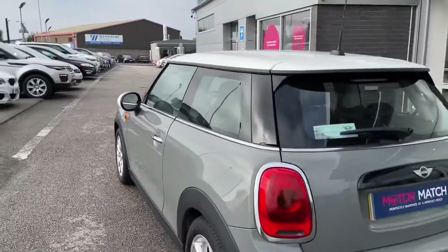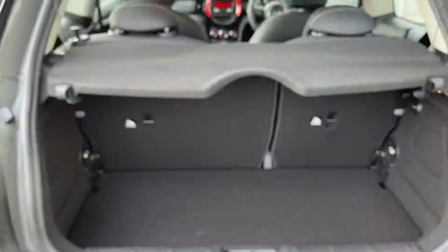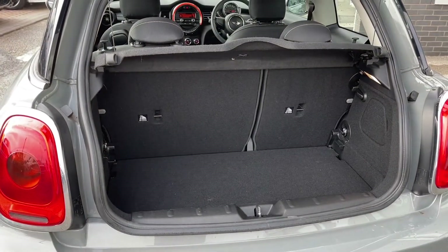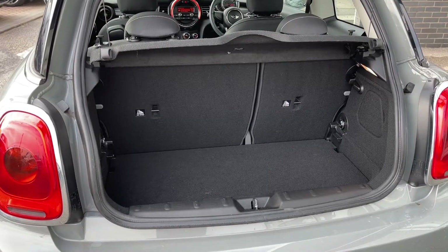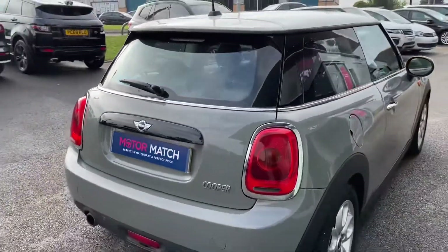Going around to the rear of the vehicle, you can see how streamlined it really is and it does give off that classic Mini look. But even though this is a compact car, there is still loads of room available in the boot. This means you can go away on a weekend and store luggage easily, or if you've got any shopping you'll have no problem at all. If you do need any extra room, you can fold the rear seats forward to give you an extended boot.